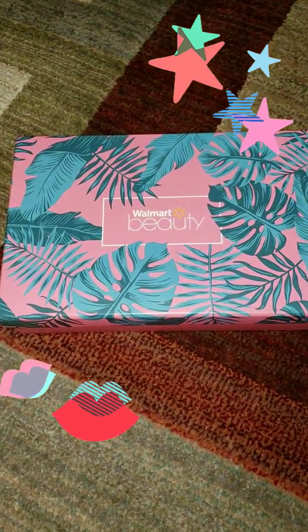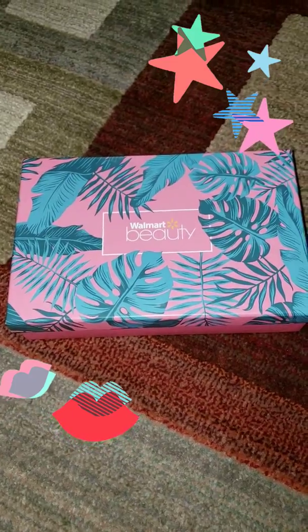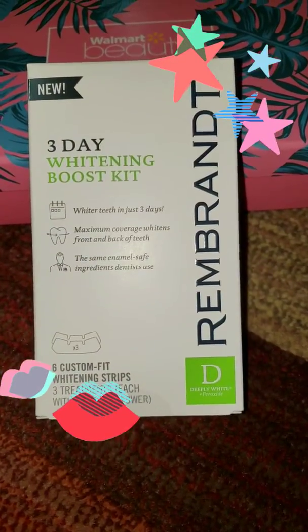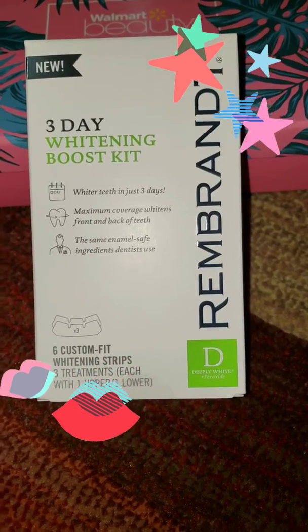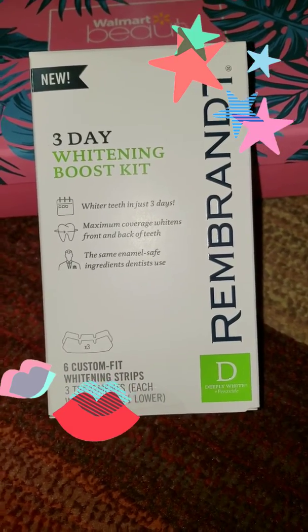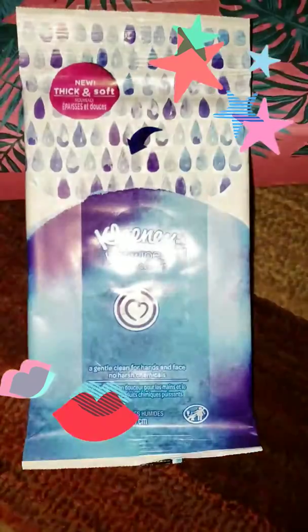Here's my Walmart summer beauty box — let's see what's inside. First in the box, we have from the brand Rembrandt the three-day whitening boost kit. It brings six whitening strips for three treatments.